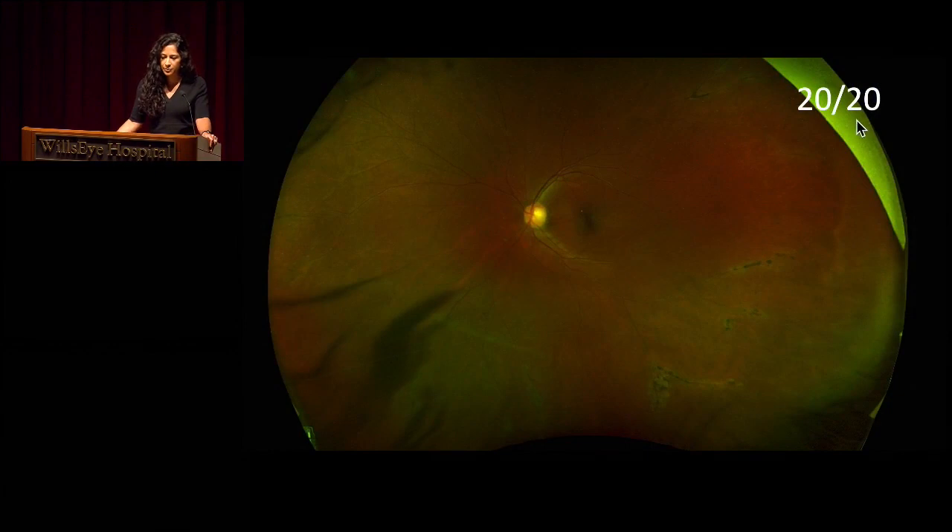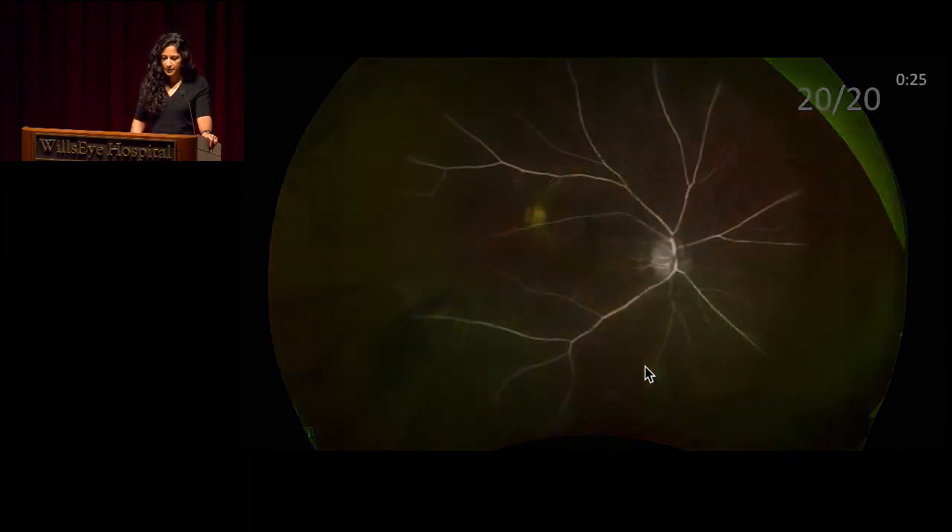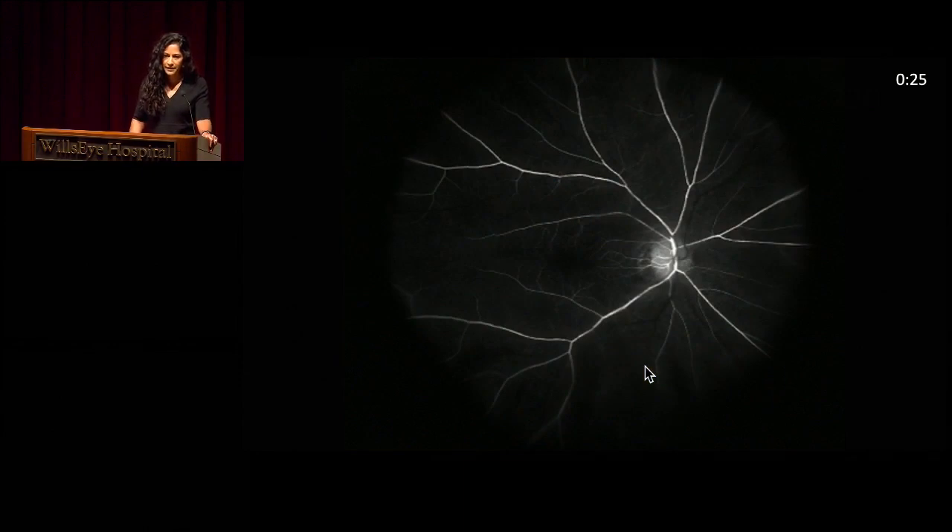In the left eye, vision is still preserved 20/20. But again, a wider field showing these peripheral pigmentary changes appearing perivenular. Dr. Shalai, we have some IVFA images — if you wouldn't mind walking us through this.